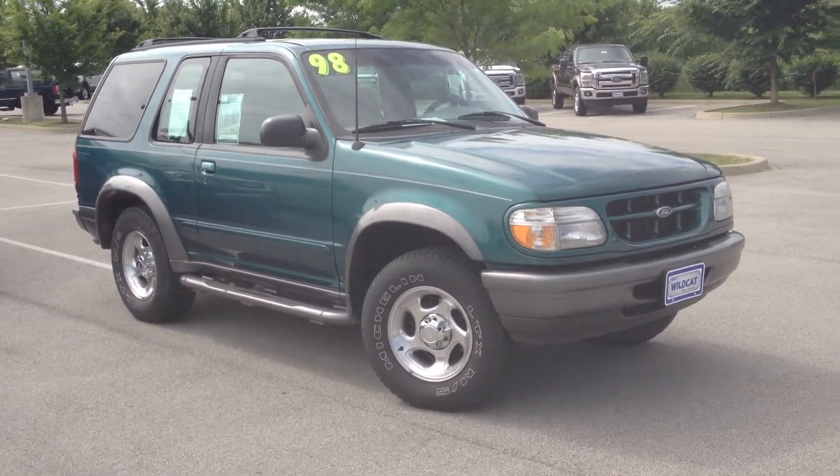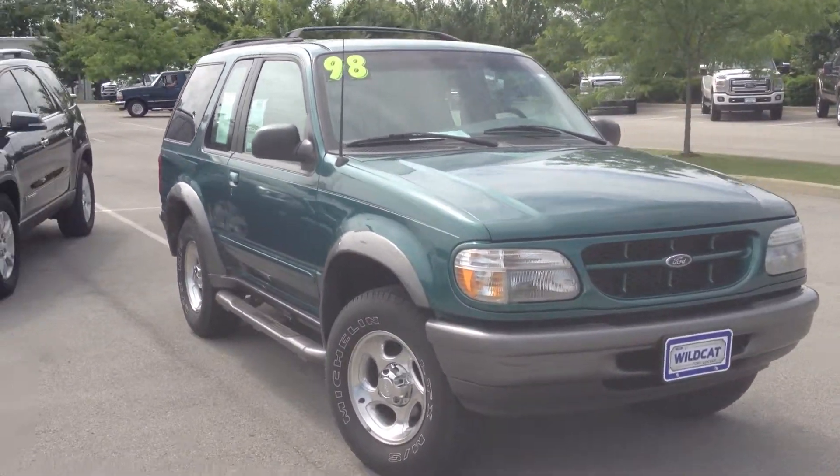Hey, it's Jared here at Wildcat Ford. Here's that 98 Explorer — give you a quick look at it real quick.